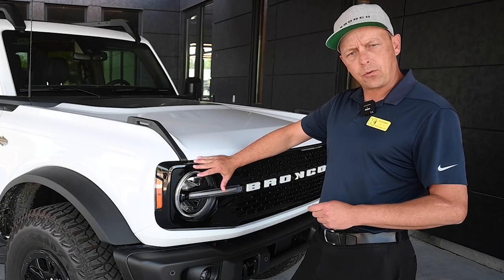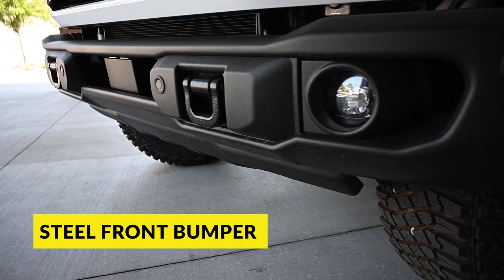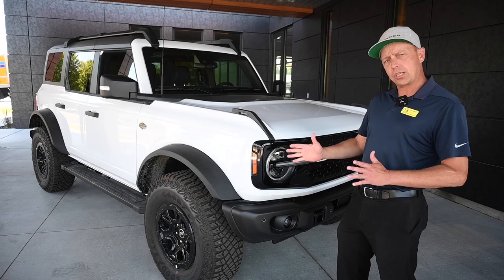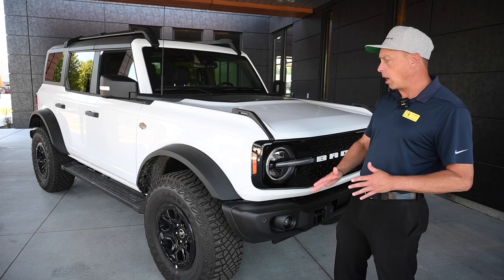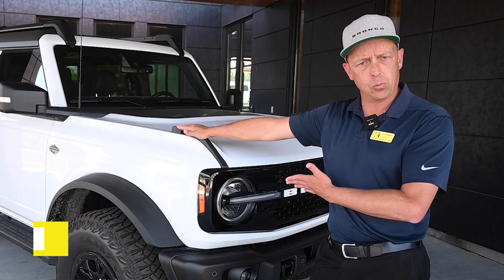The Wild Track comes with two different front bumpers. The one we see here is called the Capable Front Bumper — it's a steel bumper with a steel skid plate underneath, all standard on the Wild Track. Under the hood there's a 2.7-liter V6; it's the only trim that comes standard with the bigger engine.